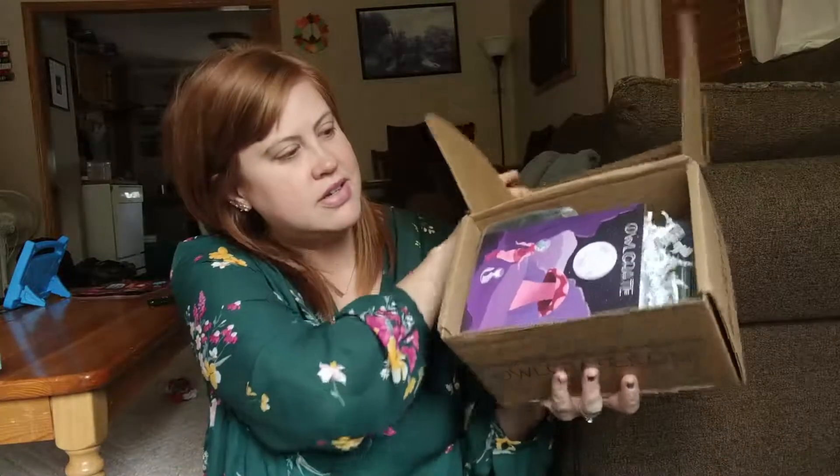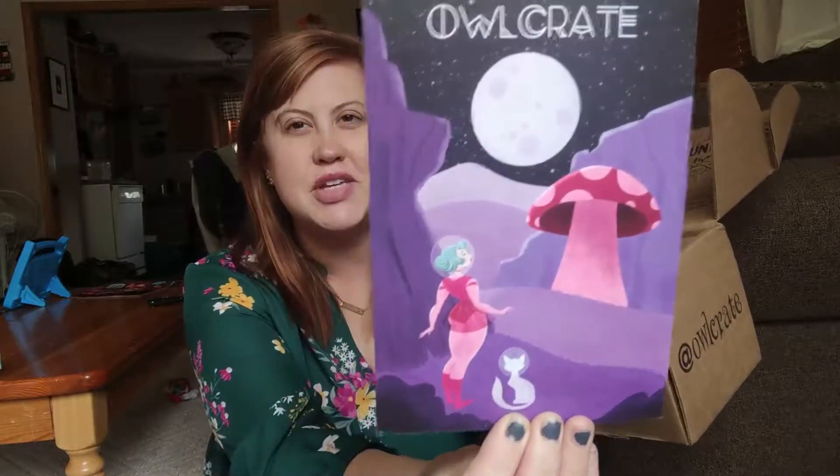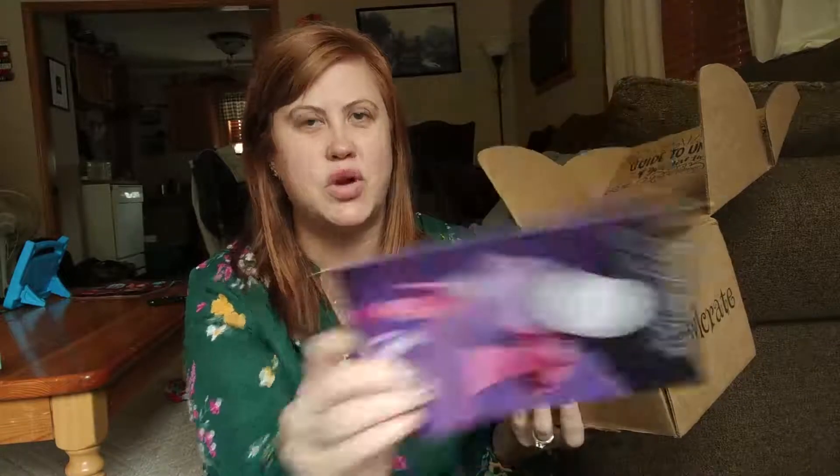Here we go — our little spoiler card. It's got some cute girl in outer space, but I don't want to read it. Let's look in the box.